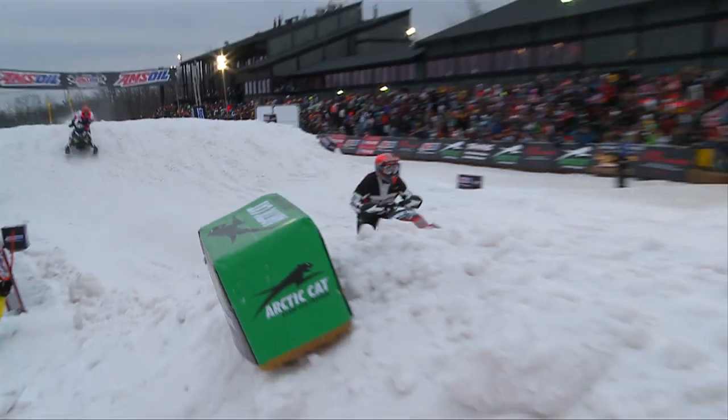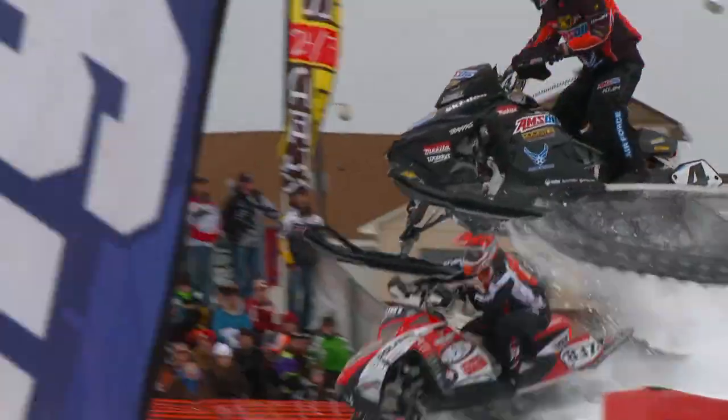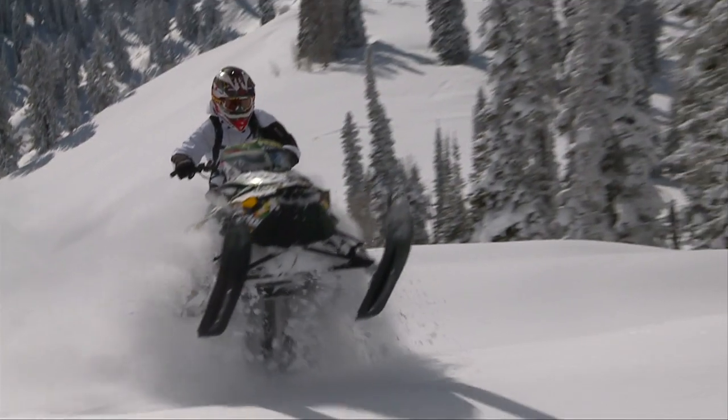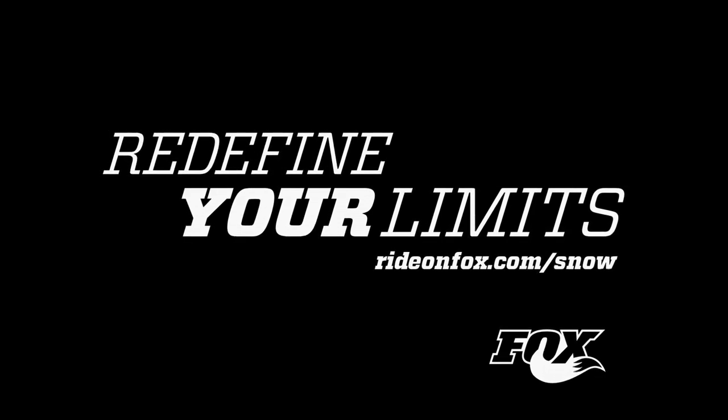The result is the most compliant and durable suspension on snow. We believe that the air shock is the future of Fox — that's where we're going, pushing the air shock from racing to the average trail consumer to the mountain climber. People love them. Fox, redefining ride dynamics.